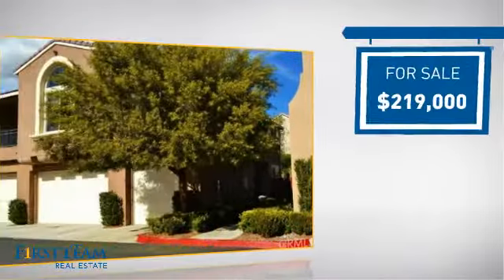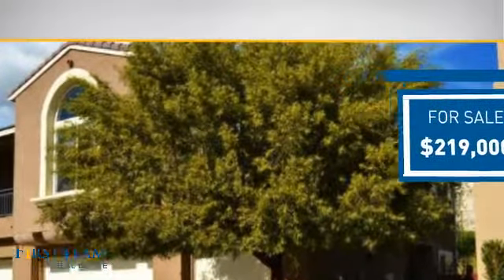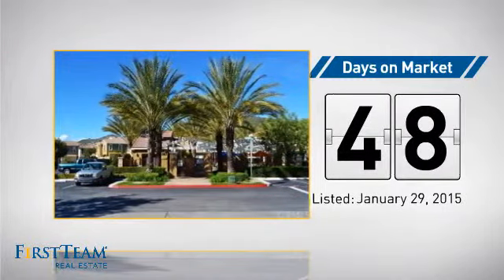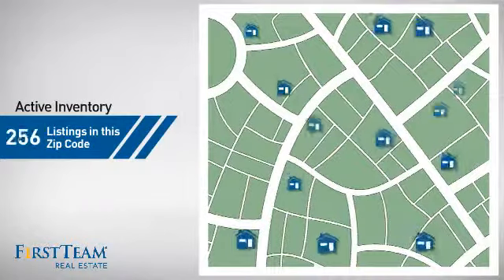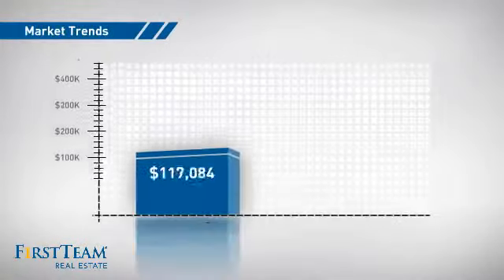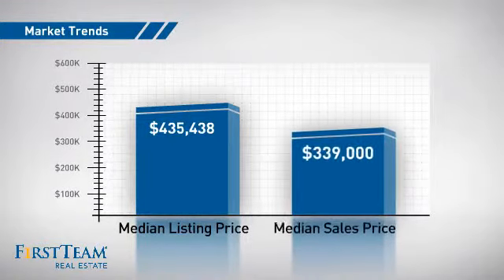Currently listed at just under $220,000, it's been on the market since January. Wondering how it stacks up against the competition? There are now just under 270 homes on the market within this zip code, with a median list price of just over $425,000 and a median sale price of just under $350,000.